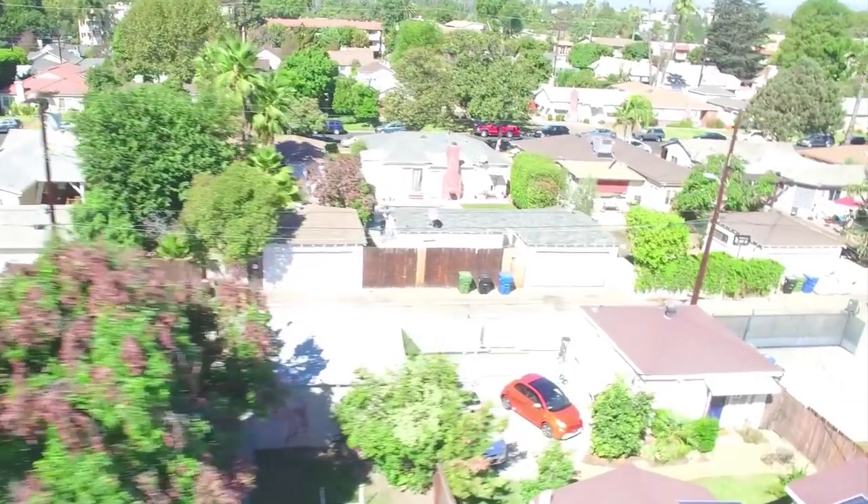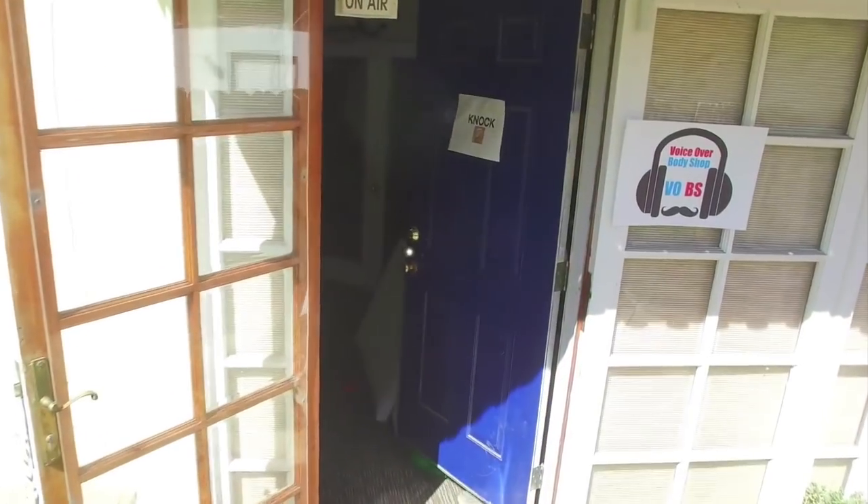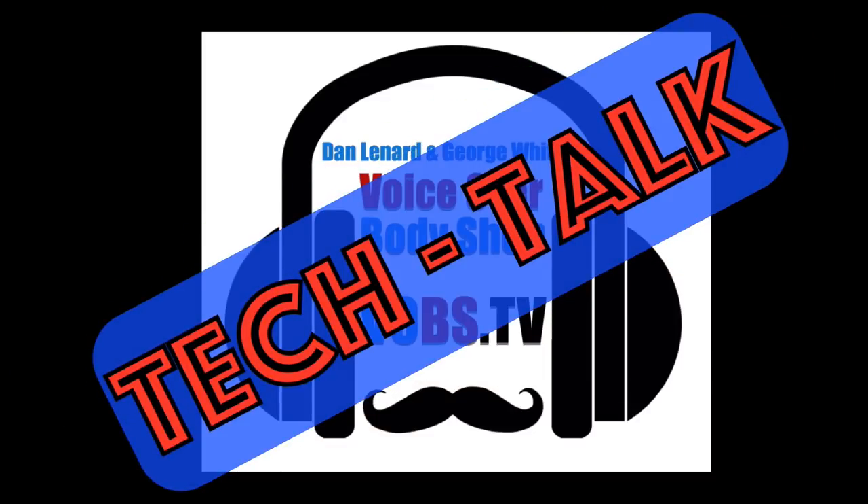Live from their super secret clubhouse and studio in Sherman Oaks, California, here are the guys. It's now time for Tech Talk. We got lots of cool stuff in your tech update.